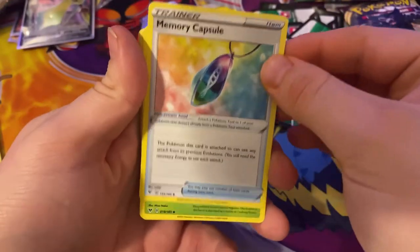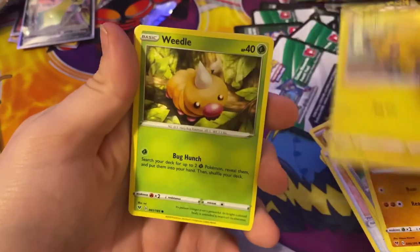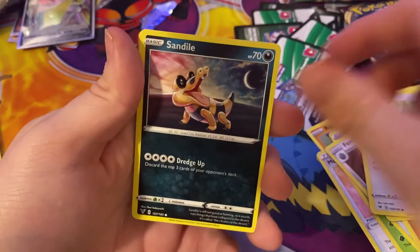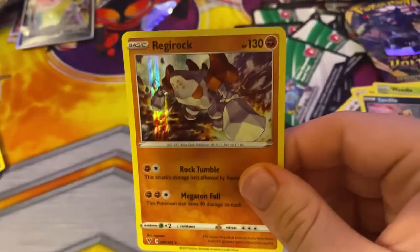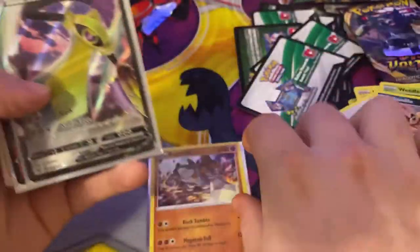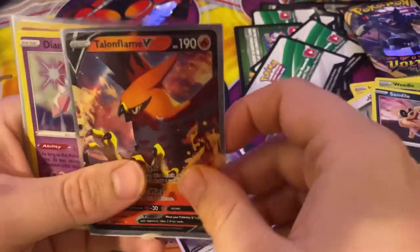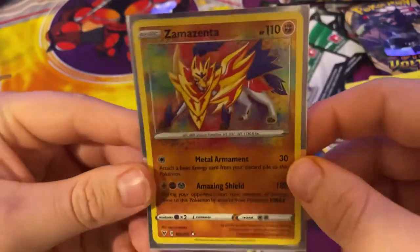Last pack of the opening, we got a Celebi Pokemon. Energy, Memory Capsule, Gogo, Barbaracle, Mudbray, Joltik, Weedle, Tailow, Sandile. Reverse of a Delmise, and the rare is a Regirock Holo - that's nice! Regirock Holo. So let's get to the pull summary before we show what we got in the box: a Regirock, an Aegislash V, a Talonflame V, a Diancie Holo, and an Amazing Rare Zacian.